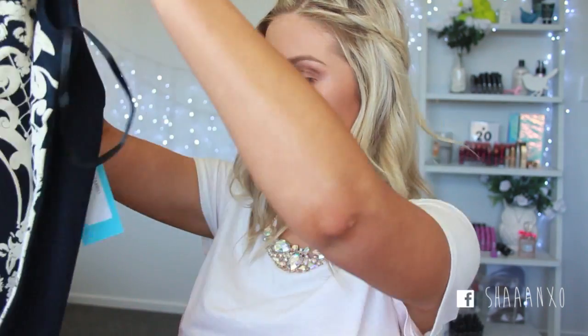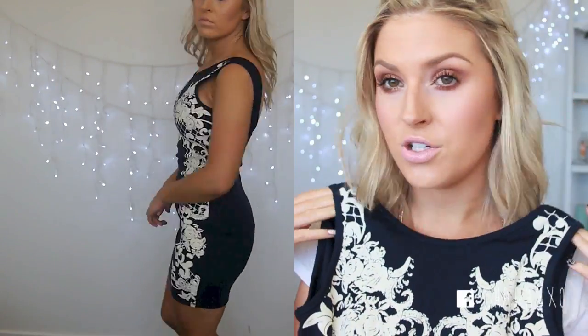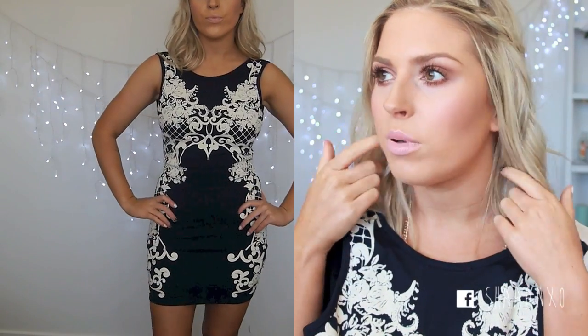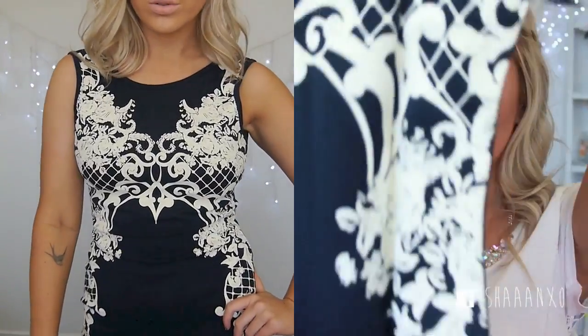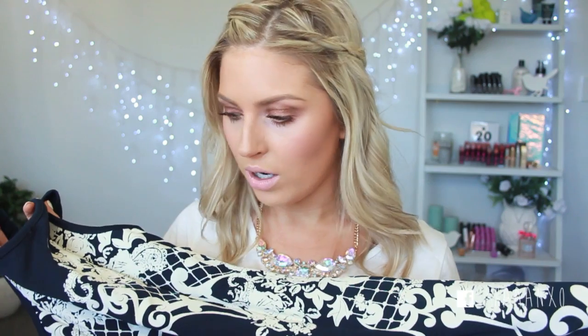Next is kind of like a bodycon dress and it's got this pattern all down the front. This one is navy and kind of like a creamy white color and I'm just obsessed with navy at the moment. I think it just complements my skin tone and my hair color really well. It's got a kind of scoop back, so I think that'll be really cute. You could wear this day or night — heels at night time, or with a jacket and some sheer stockings for the day.